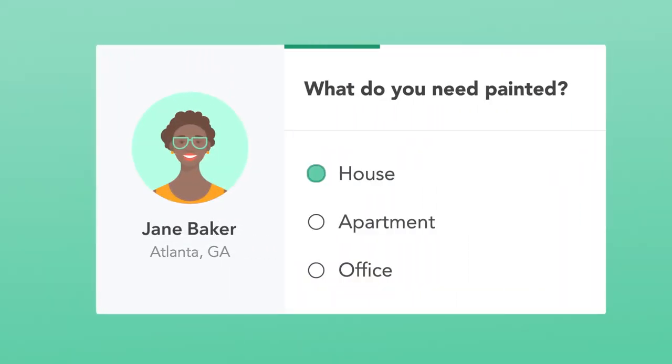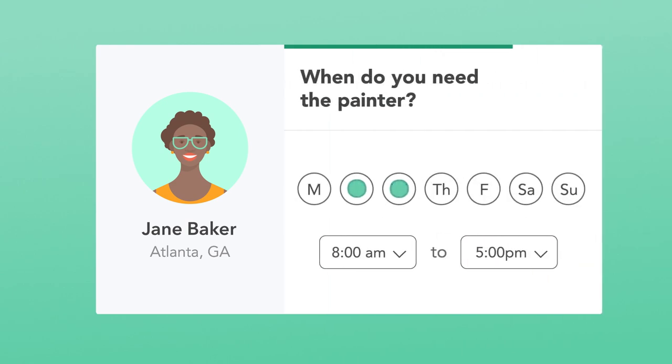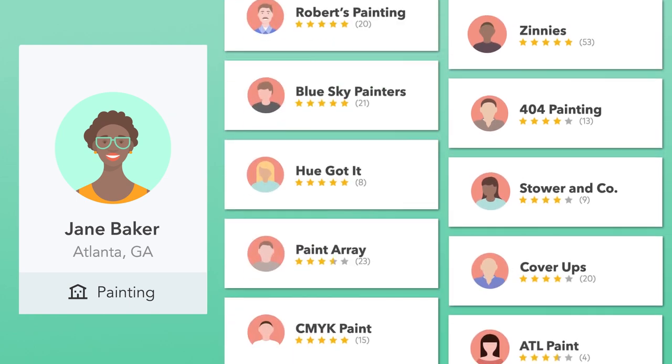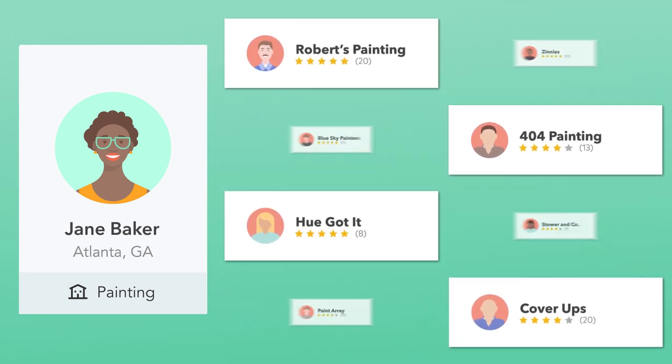Then, when a customer like Jane comes along, we ask her a lot of questions too. Based on her answers and all of your preferences, we sort through all the pros on Thumbtack and find the ones who match. Then we put your business in front of Jane instantly, for free.